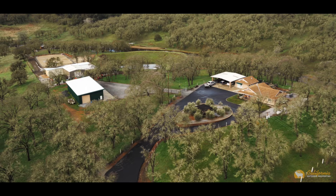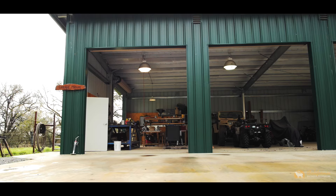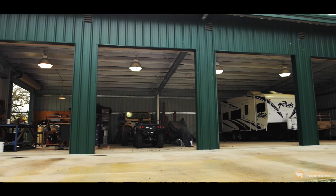If you need storage for a Class A motorhome or want a commercial-sized workspace, there is an unbelievable 36-foot by 90-foot shop with 6 roll-up doors that could have multiple uses.